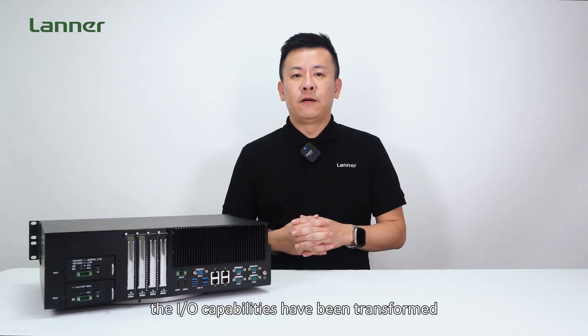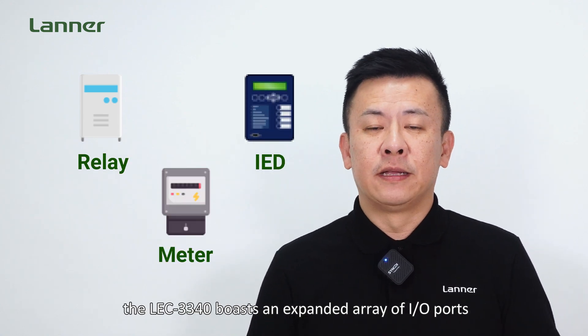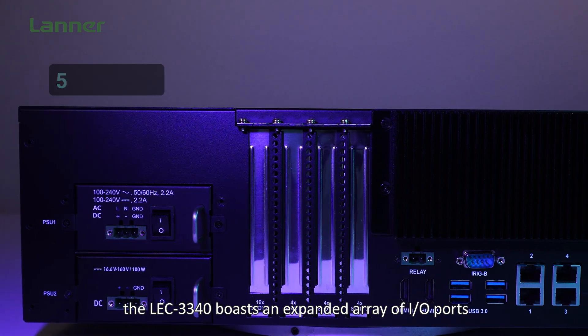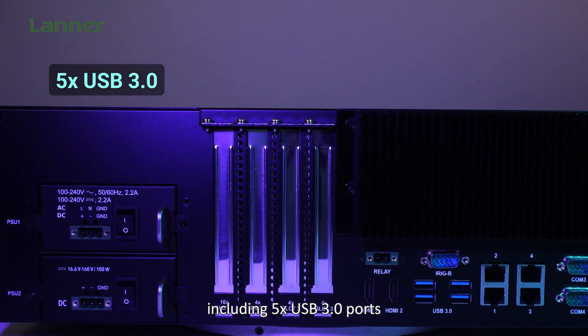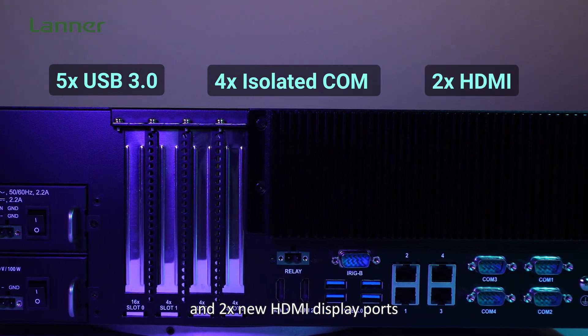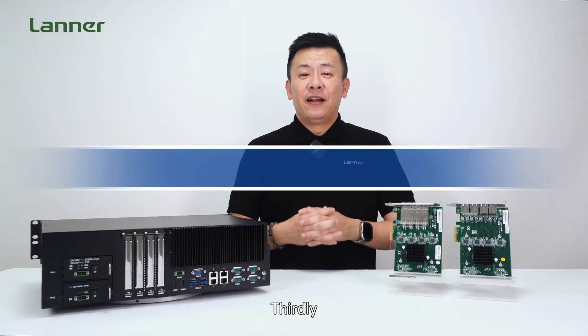Secondly, the I/O capabilities have been transformed to seamlessly integrate with I/O devices within the substation. The LEC-3340 boasts an expanded array of I/O ports including five USB 3.0 ports, four isolated COM ports with 15KV ESD protection, and two new HDMI display ports for comprehensive connectivity.